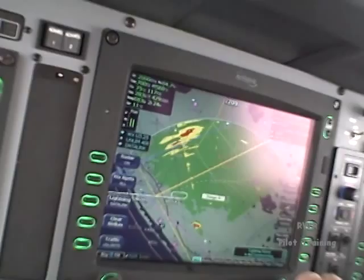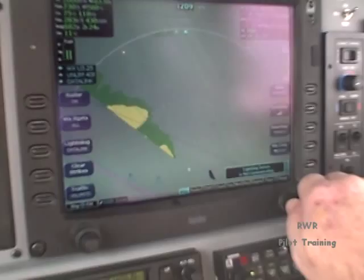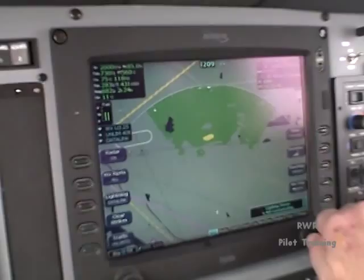Getting a little bumpy here, so now we're IMC — we can't really do any Mark 1 eyeball stuff out the window. We'll stick with the radar. I've got some light rain on the windshield, and getting out of these little popcorn cumulus — my voice wavers, not because I'm not confident, it's because of the physiology of a bumpy airplane.